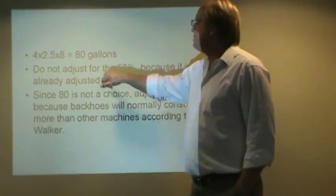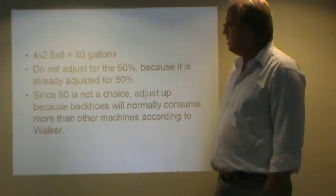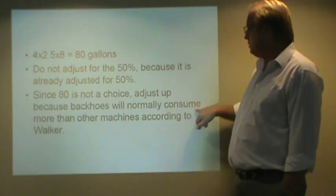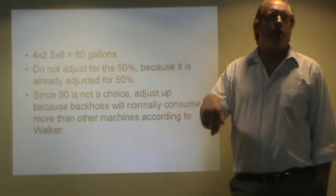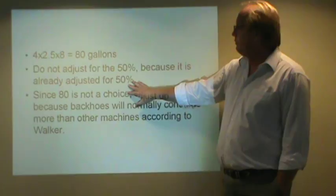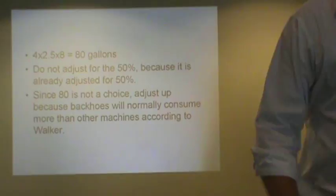And you're telling me 80 was not a choice — I know 80 was not a choice. You're going to adjust up. You're going to choose one higher, because remember, we read that backhoes will normally consume more than other machines, according to Walker. So if 80 was not a choice, we would choose 85. Plus, do you want to be running that diesel equipment out of fuel? No. So we're going to go to 85. Once again, do not adjust for the 50%, because it's already adjusted.